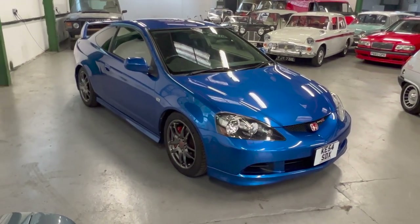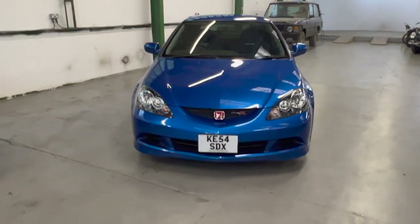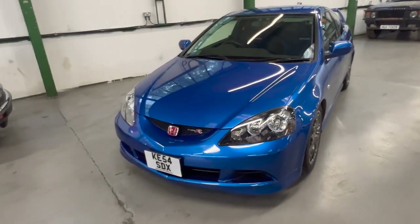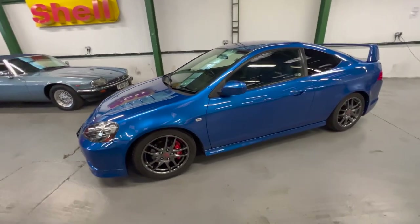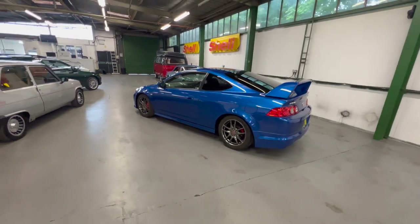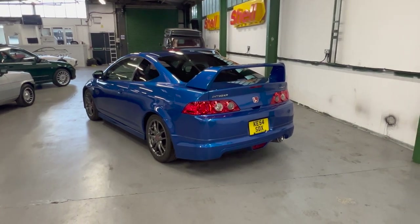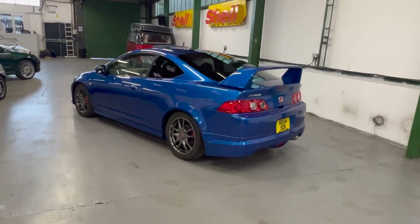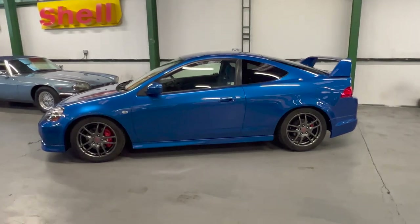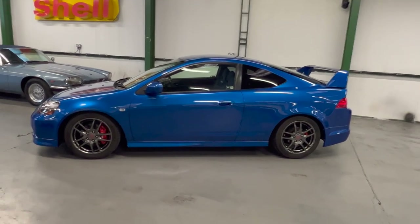2005 Honda Integra Type R. As you can see, it's the facelift model, so you've got slightly different lights, slightly different front and rear bumpers, and a couple of other tweaks. It is in Vivid Blue, which for me is one of my favorite colors on these - so many white and black cars about, this blue really stands out. This car was imported to the UK by GT Culture when it was seven months old, and we still have the export documents, the grading documents, everything from Japan.